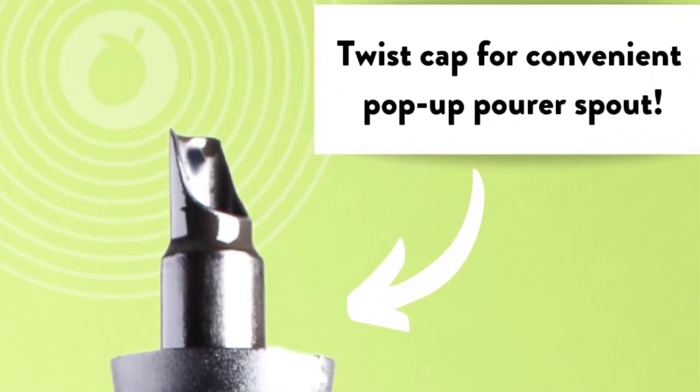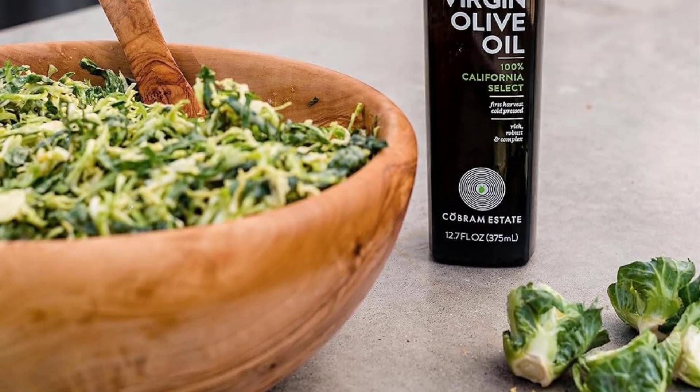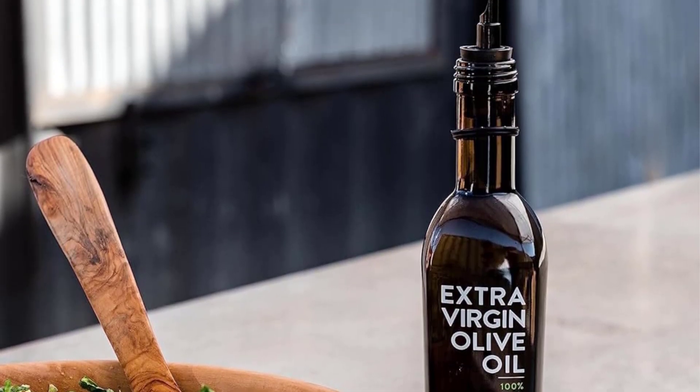I find that it hits a similar sweet spot — subtle, especially when cooked, but flavorful enough that a raw drizzle over, say, roasted vegetables, still gives you some flavor.